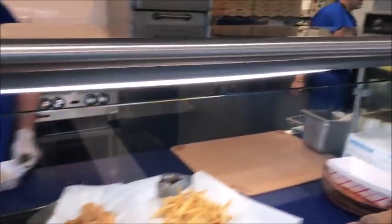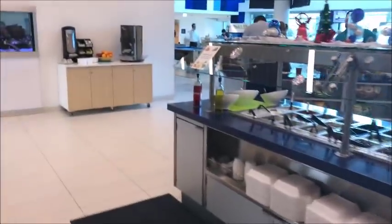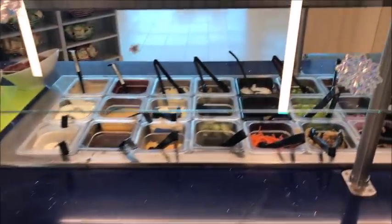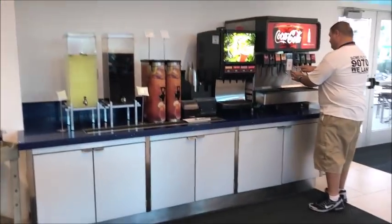You have the seasonings and options. Then they have like a sandwich portion over here, and desserts and things — they'll make whatever you want. Then there's a salad bar, and then all your chips and beverages.